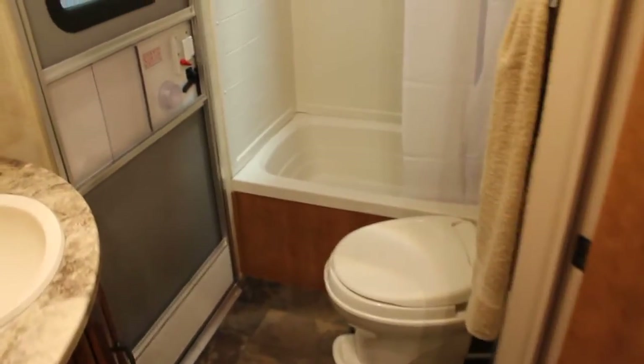We have a great closet for additional storage space and shelving above. And what's beautiful about this floor plan is we have a nice large washroom here with a door to the outside.